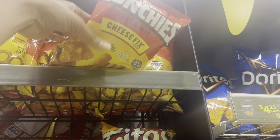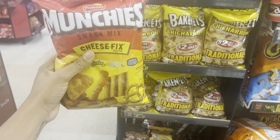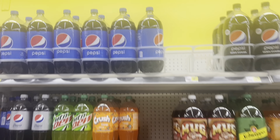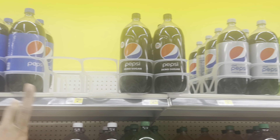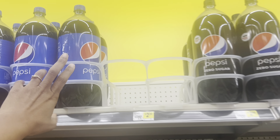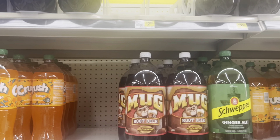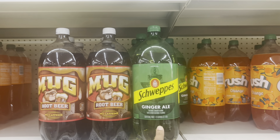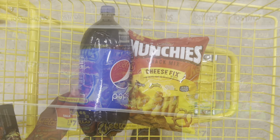I'm going to grab these Munchies like I did last week - they're $3.45 and do attach to that $3 coupon. Then I need to pick up a drink to go with it. I'll grab a Pepsi two-liter, but remember to switch it to your preference - you could get Mountain Dew or other Pepsi products. I'll grab the Pepsi to go with my chips and use that $3 digital coupon.